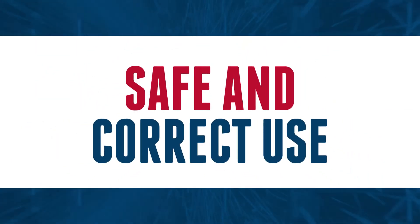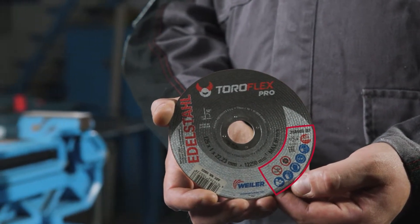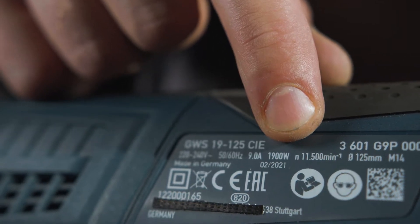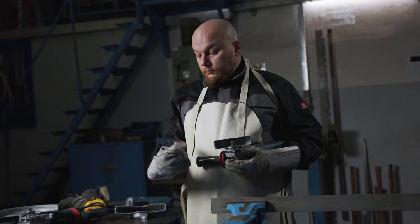Safe and correct use: universal pictograms are used to simplify the communication of safe and correct use of abrasives. Maximum RPMs allowed — the maximum RPMs on the machine should never exceed the number cited on the wheel. Before mounting the wheel, you must check the RPMs on the machine and the wheel.